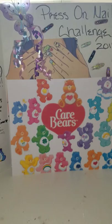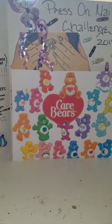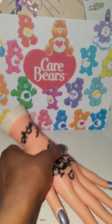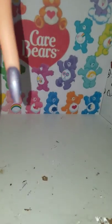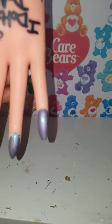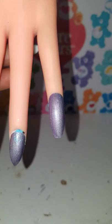This time I wanted to give you guys a chance to pick your own nail shape. If you want to enter the challenge, just put in the comment section 'enter me' and then say which nail shape you want.